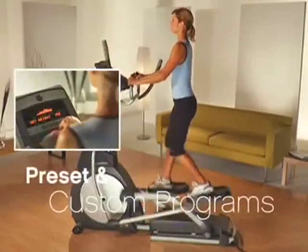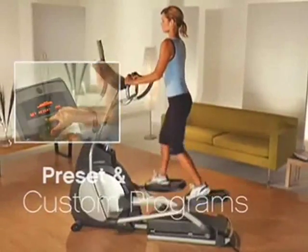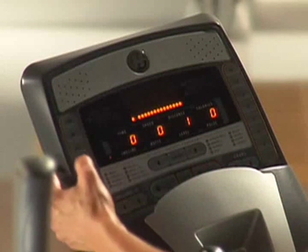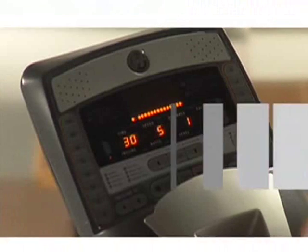Horizon ellipticals offer a variety of preset workout programs designed to help you lose weight, increase endurance, or improve performance. Some Horizon models offer custom programs so you can design your own workout. We also make it easier to monitor your results.